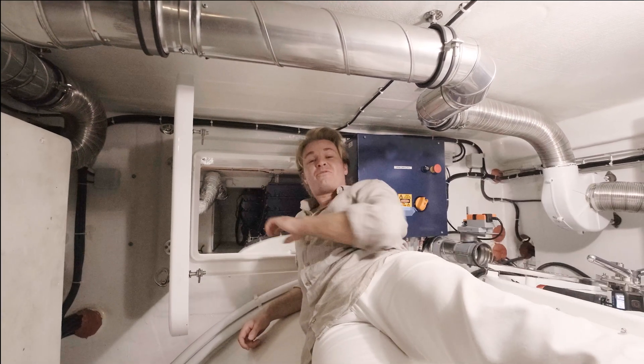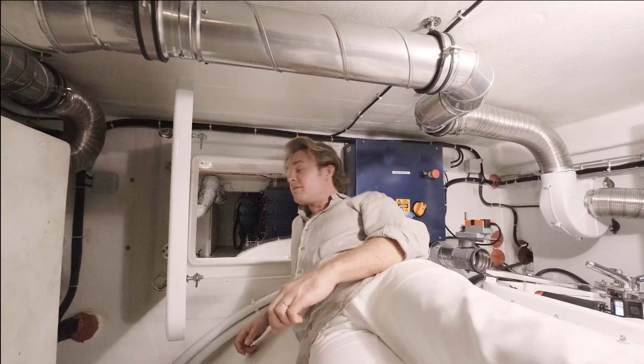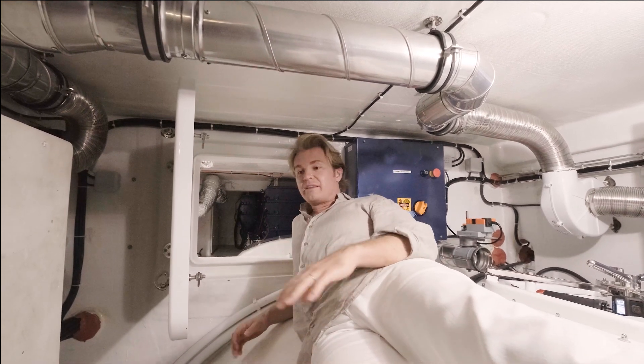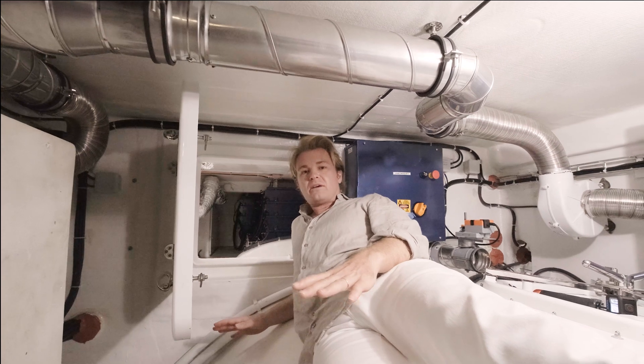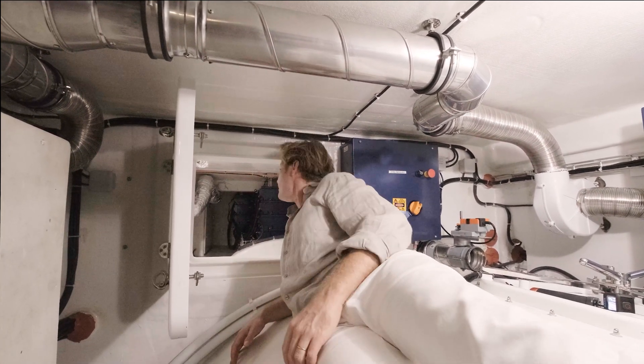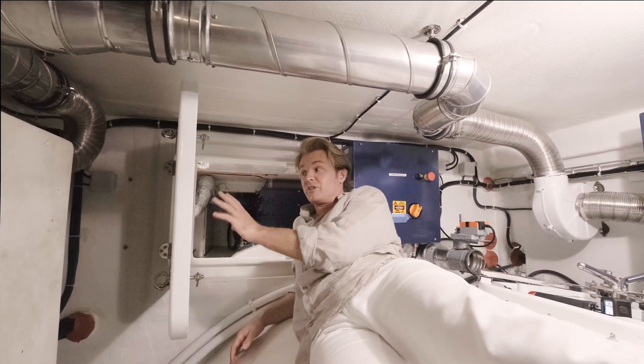So this is the battery system. 475 kilowatt hours of power can be stored there, and the battery system is about 30% lighter than the average industry weight at the moment, because Sunreef has really pushed the boundaries on that together with their partner. There's also a whole separate air conditioning system just for the batteries.